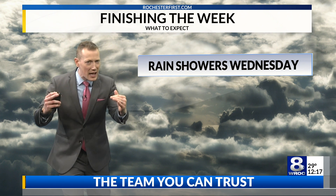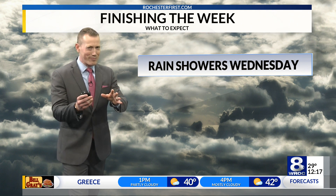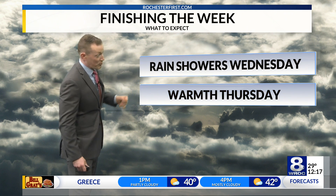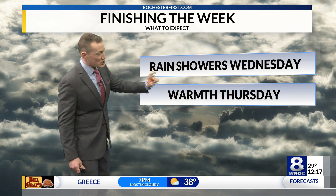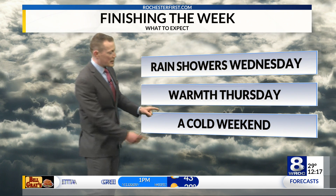On the very front edge, early in the morning tomorrow, Wednesday, we could see a little wintry mix, but the focus really will be the rain in the afternoon — maybe some downpours there as well. Some nice warmth Thursday — near 60. Then a cold weekend, as I mentioned earlier.